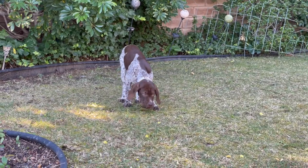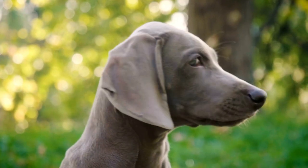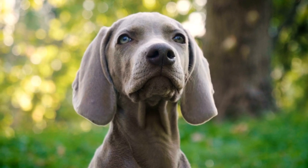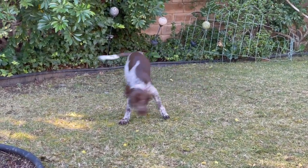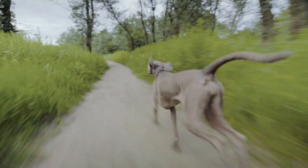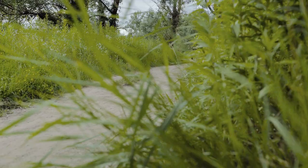Both the Weimaraner and the German Shorthaired Pointer are popular German hunting breeds. They are both distinctive, beautiful, elegant looking dogs that are very much admired. As well as being fantastic sporting breeds, they can also make excellent family pets under the right circumstances. If you are wondering what the differences are, then let us help you get to know more about them through this video.